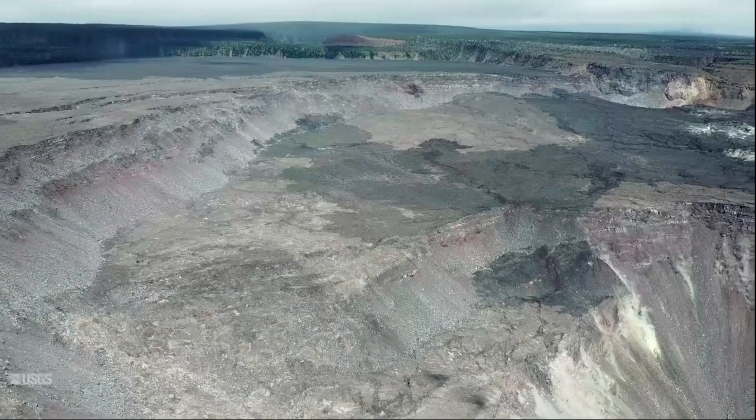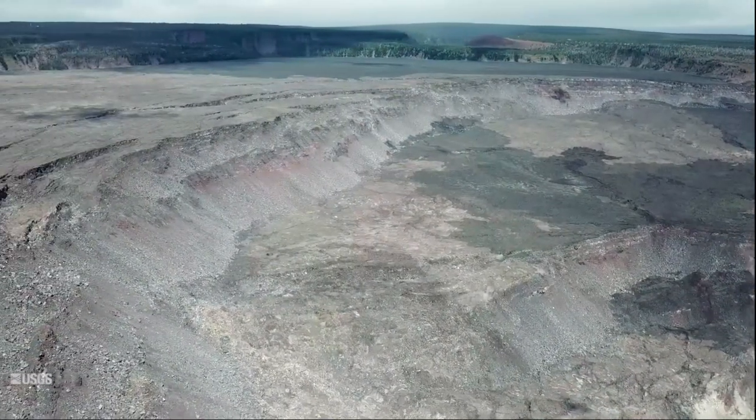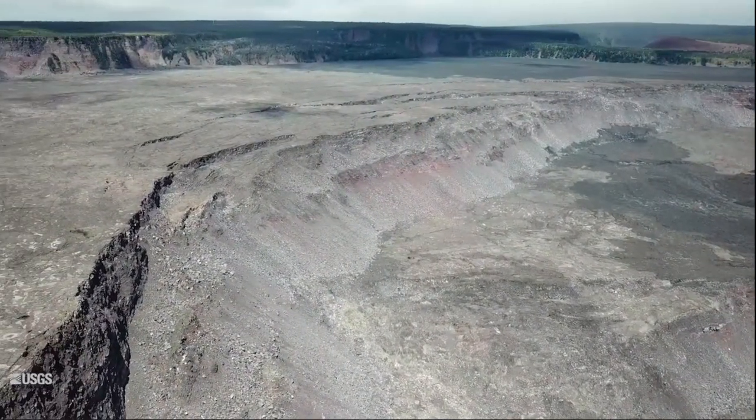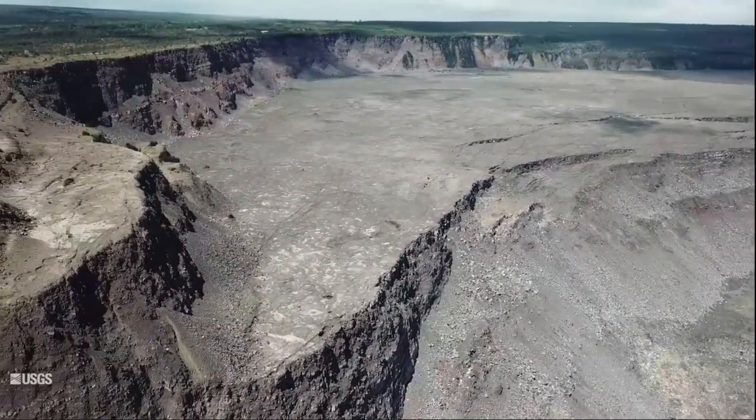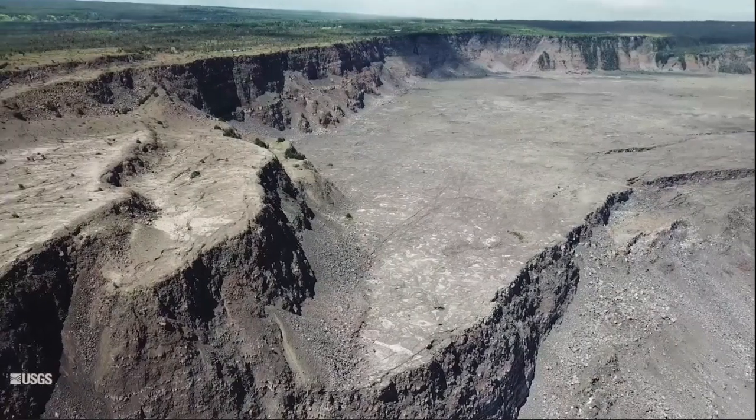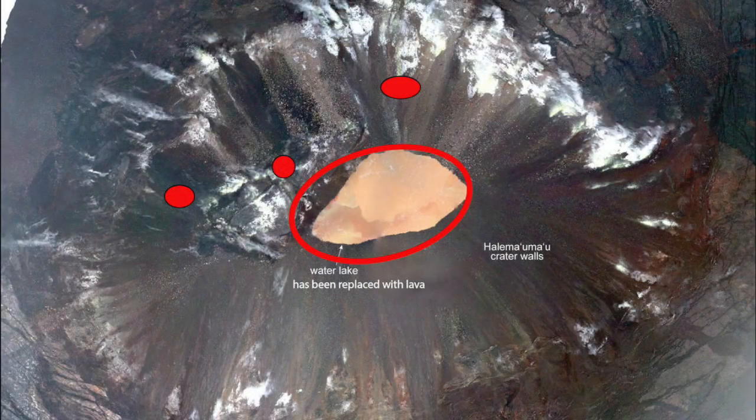The deep crater that developed in the collapse zone eventually started filling in with water, since it was actually lower than the water table. A very hot and slowly growing lake of acidic water has been present the last couple of years, but that ended a few days ago when lava started pouring out of three locations on the crater wall.